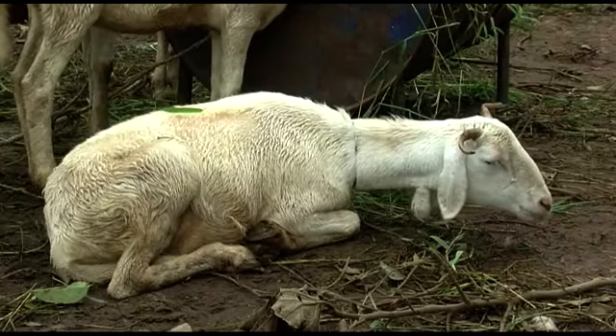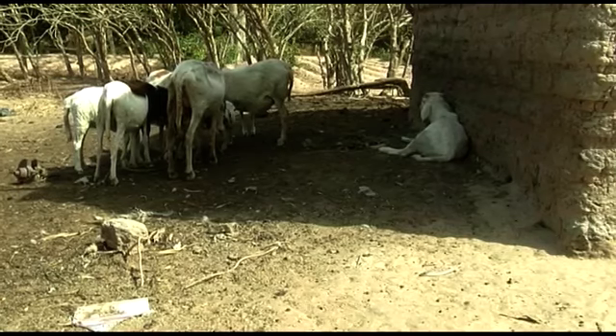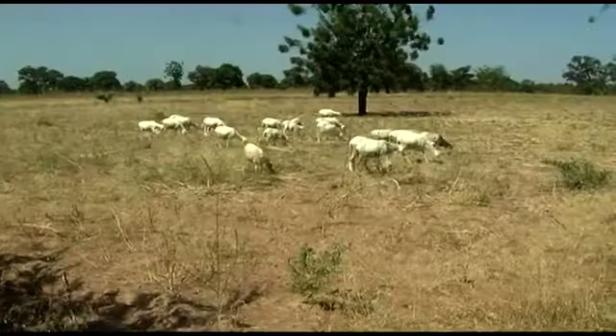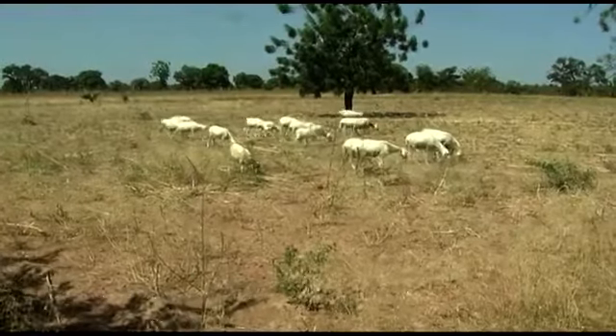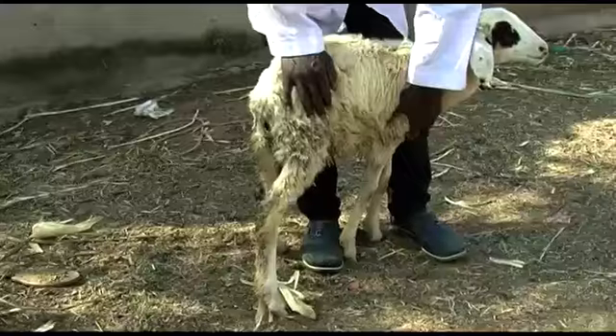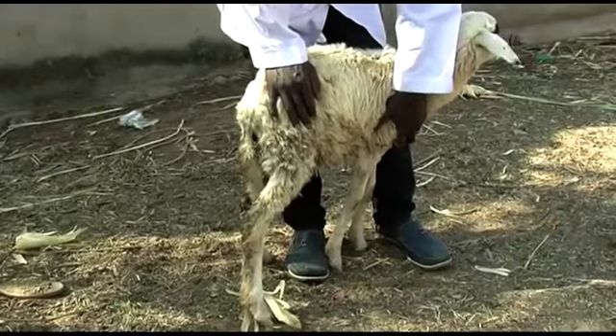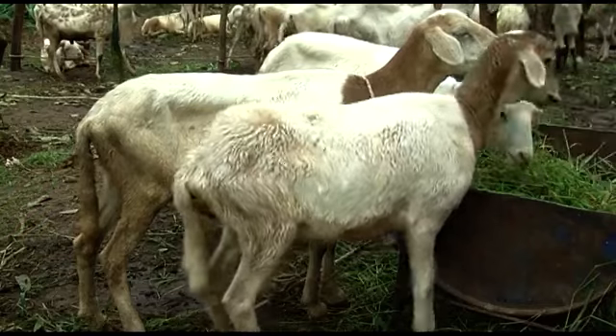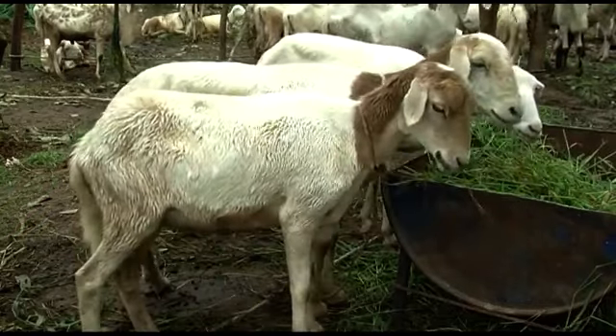Sheep in poor condition can easily get diseases such as peste des petits ruminants, also known as sheep and goat plague, pasteurellosis and parasites. A sick sheep does not grow fast and will sell at a low price because it is thin and the meat will be of poor quality.